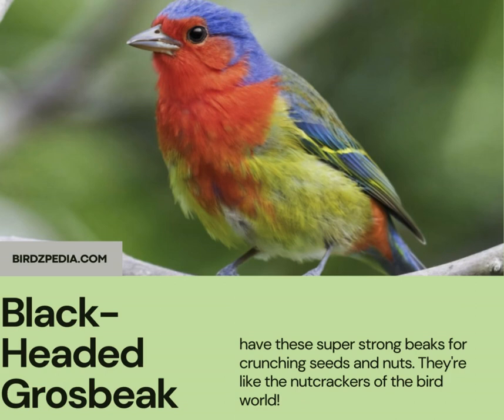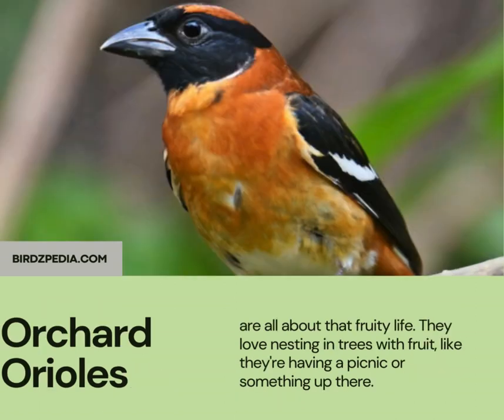Black-headed grosbeaks have these super strong beaks for crunching seeds and nuts. They're like the nutcrackers of the bird world. Orchard Orioles are all about that fruity life. They love nesting in trees with fruit, like they're having a picnic or something up there.